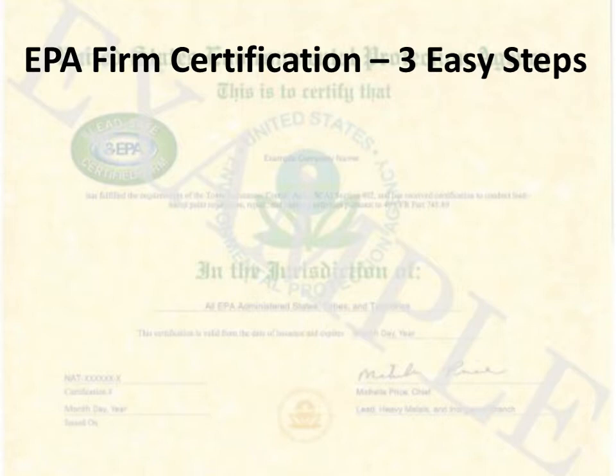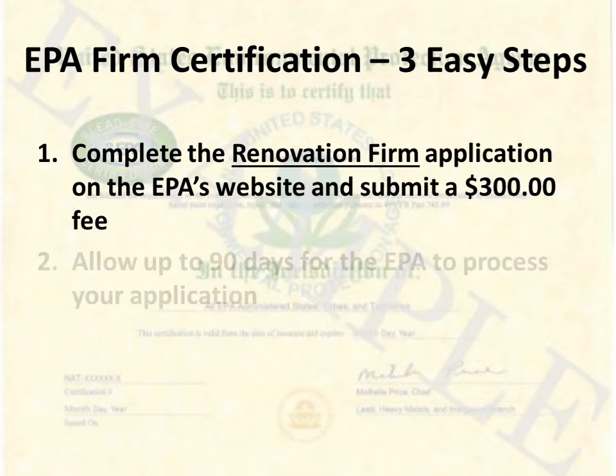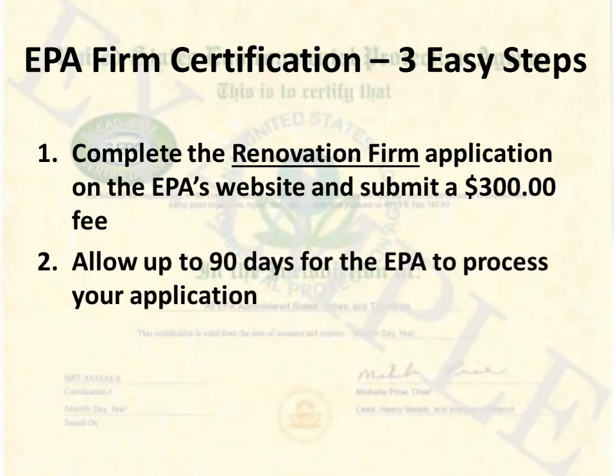There are three easy steps to gain certification. Step one: complete the renovation firm application on the EPA's website and submit a $300 fee. Step two: allow up to 90 days for the EPA to process your application. Although the EPA does have up to 90 days to process your application, they typically process applications within only a few weeks.